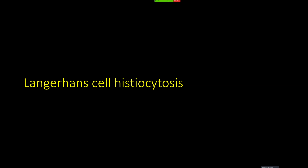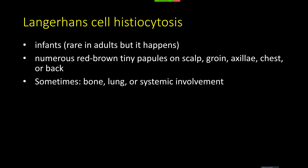Langerhans cell histiocytosis is a really important disease because some of these patients have systemic involvement depending on the setting. It's often in infants, rarely in adults. In dermatology and dermpath, we see it in babies with multiple reddish-brown papules on the scalp or in the groin, particularly in the inguinal crease. One trick to tell it apart from diaper dermatitis is that it's not in the central area — it's out at the crease on the edge. Sometimes patients have bone involvement, lung involvement, or other systemic involvement.